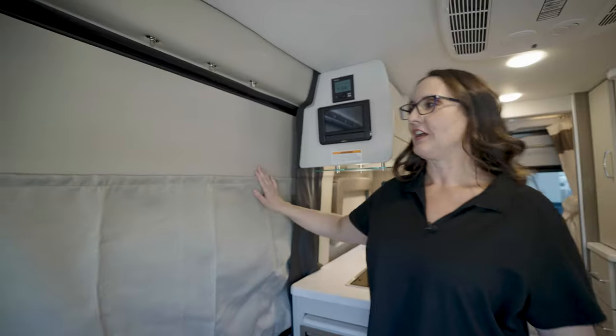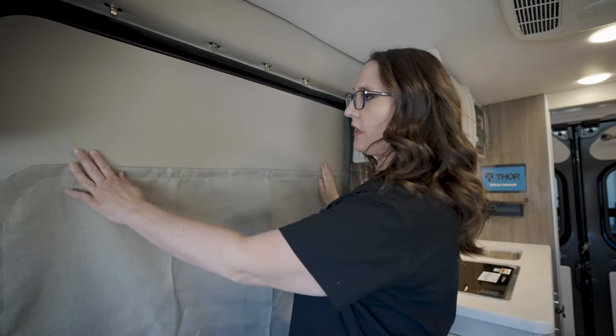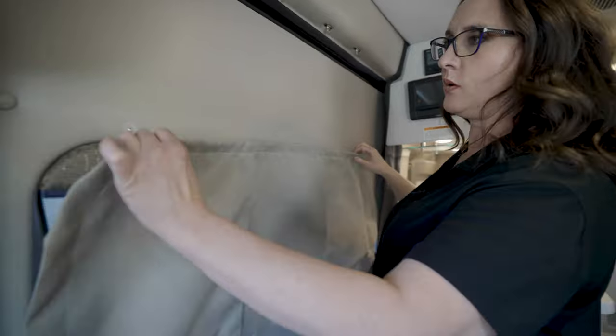Here we are in the kitchen area. I want to point out that the drawer has a nice window in it and it comes with this privacy screen. It's velcro on the top and magnetic on the bottom, so you just put it up and you've got a little more darkness or privacy when you need it.